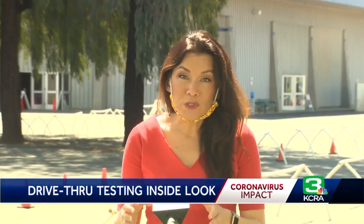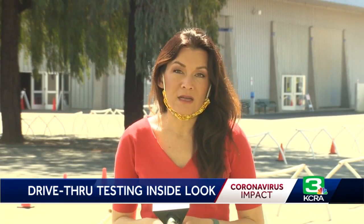The biggest challenge is actually getting people to go to the website, and that's why it's important to get the word out. It's important to remember you need to complete that online screening to be approved for this appointment. Once you get your COVID-19 test, you can receive your results anywhere from 24 hours to 72 hours. In Sacramento County, Vicki Gonzalez, KCRA 3 News.